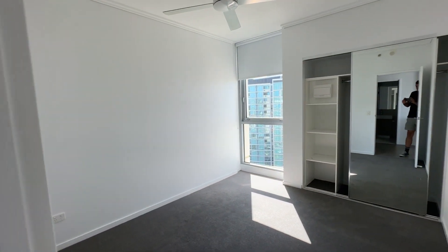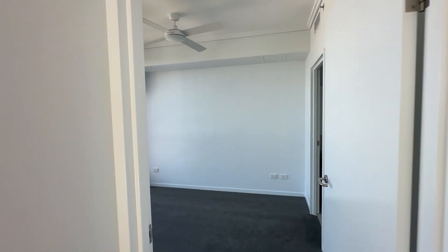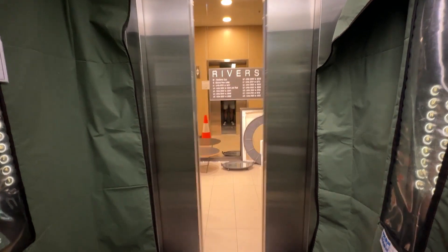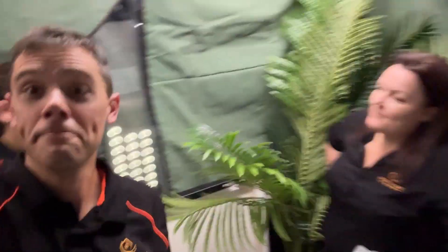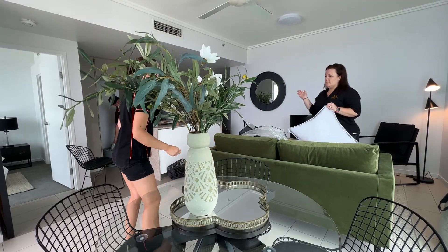We've gone for something modern and trendy that completes the entire fit-out of this unit block. The apartment complex foyer is very formal, very modern, and very trendy, so we've maintained consistency all the way through. If we had gone more traditional in our styling, it would have missed the mark. Our stylist Morgan has chosen a colour base of black and green — a green sofa complemented by blacks. They photograph beautifully, offering great contrast in photos. There's so much natural light in this property that we're able to play with those darker colours.